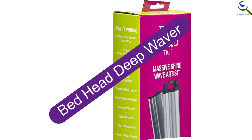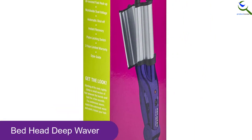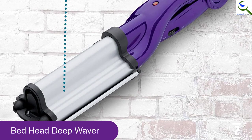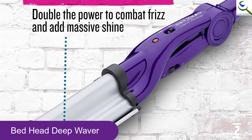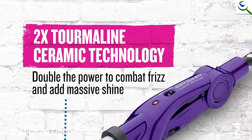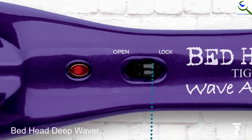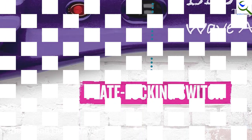At number 2, we have Bed Head Deep Waver. Have you been looking for the best curling iron on the market? Here is a perfect curling iron that features an auto-shut-off feature that ensures you and your hair are safe. To enhance worldwide use on all types of hair, this curling iron features a dual voltage. You will love the unique barrel that comes with this product. This barrel helps you achieve sculpted or beach waves. To add massive shine and alleviate frizz from your hair, this curling iron is equipped with tourmaline ceramic technology that you will always love.